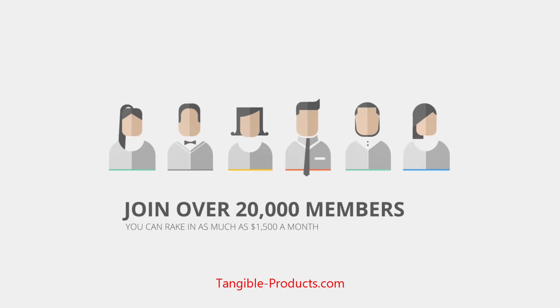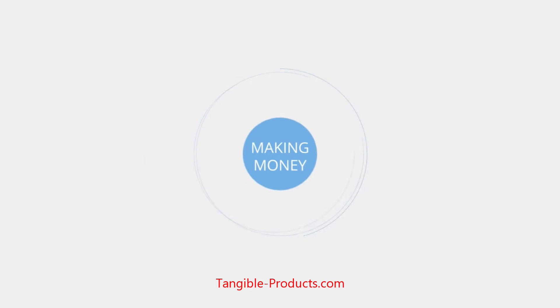Join over 20,000 members who are reaping the benefits of our service, and you can rake in as much as $1,500 per month. Making money with Instaprofitgram is not only easy, but it's also super fun.